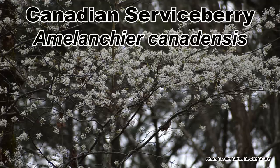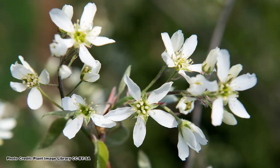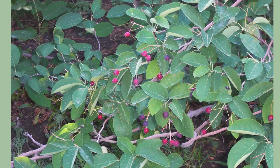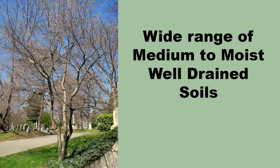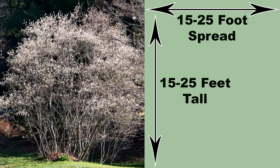Now we come to Canadian serviceberry, Amelanchier canadensis, which has a range that is more coastal and northeastern. The numerous spikes of white star-like flowers appear in March or April, and are followed by the red to purplish fruit in May and June. This species can take a little more water and prefers to grow in medium to moist, well-drained soils in full sun to partial shade. It also grows in a rounded, shrubby, multi-trunked habit and can attain a height of 15 to 25 feet with an equal spread. As with most serviceberries, the fall color is beautiful.